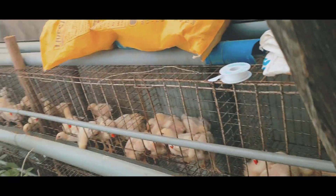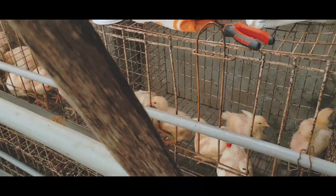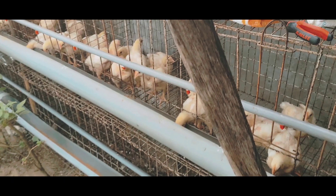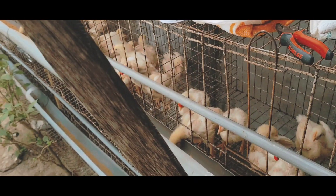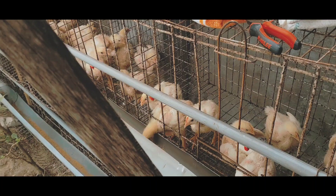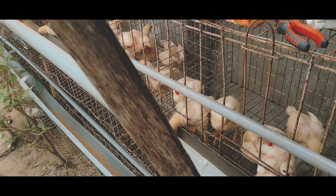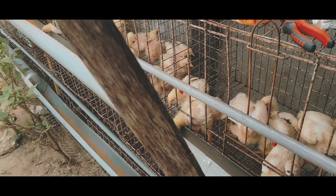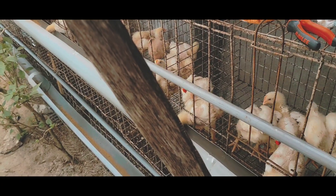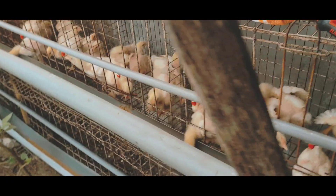Good morning, good afternoon, good evening — I greet you according to your time. I have moved the broilers from the ground to the cage, and today they are 17 days old — that's one week, two weeks and three days.